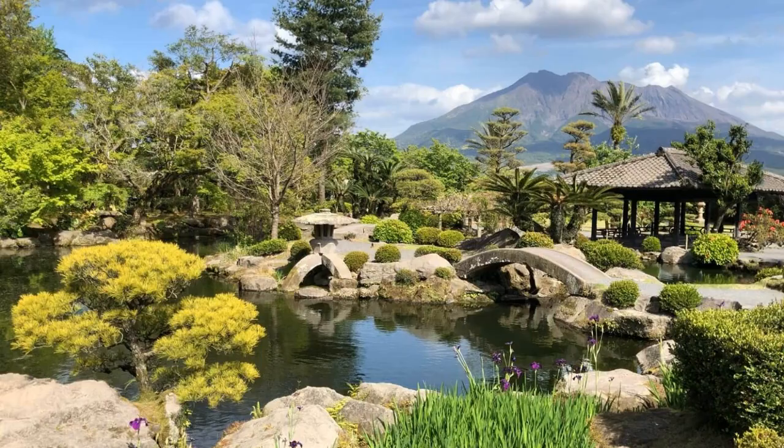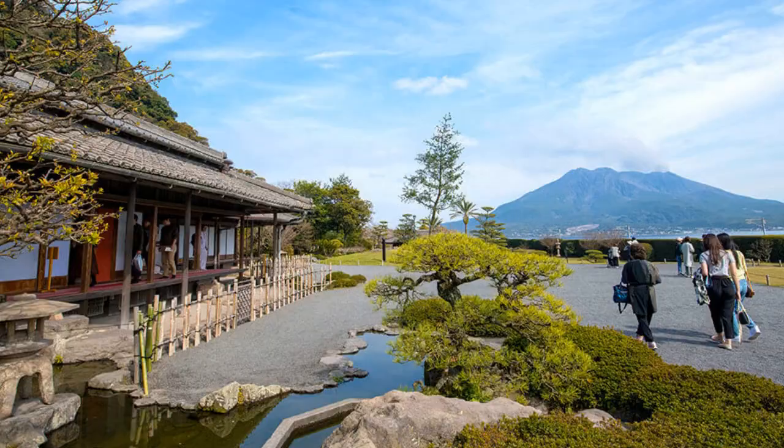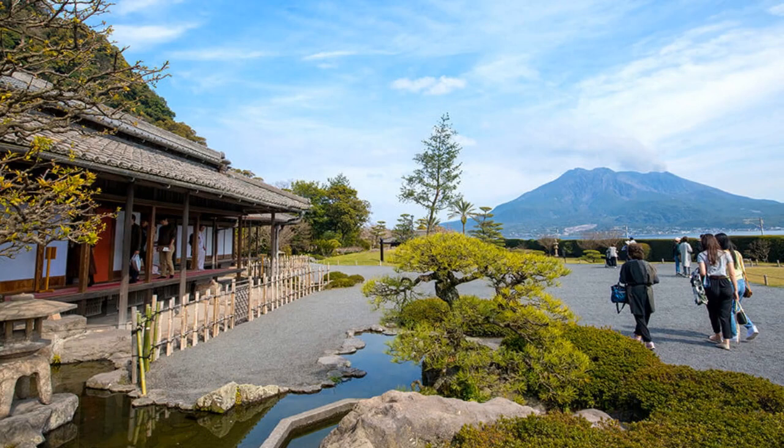2. Sengen-en Garden. A traditional Japanese garden with beautiful landscapes, walking paths, and a stunning view of Sakurajima. The garden was once the residence of the Shimazu clan, and visitors can explore former samurai houses and a museum.